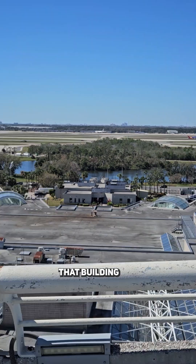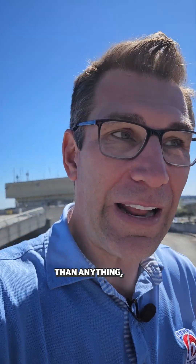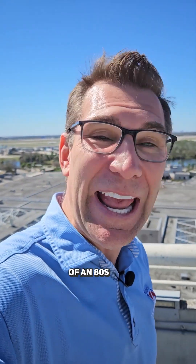The problem is that building is old — it looks kind of old, you can probably tell. But more than anything, Representative Darren Soto, our U.S. congressman from Kissimmee, says that the screens in there remind him of an 80s-era Atari video game.